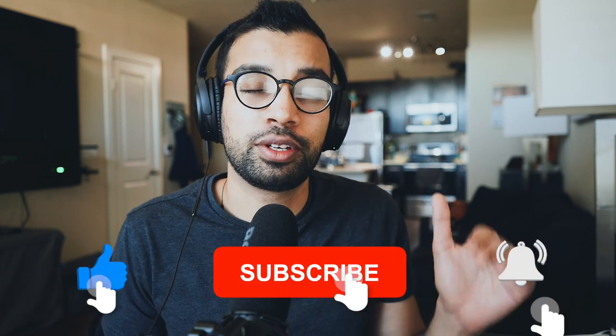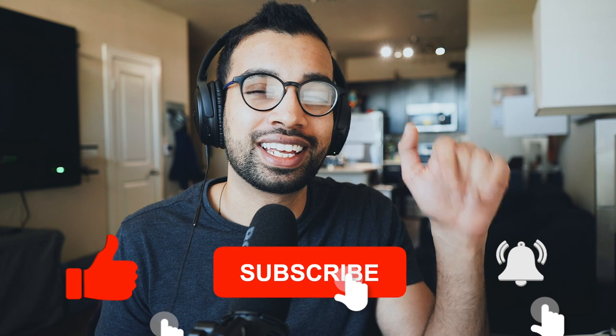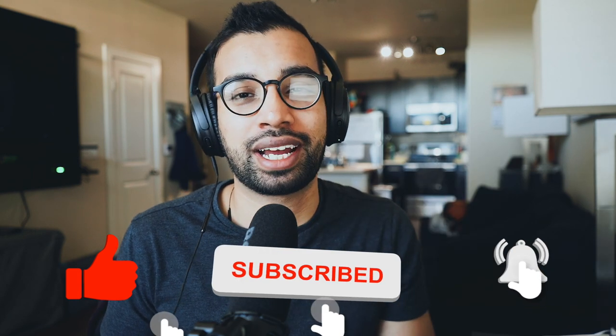Hopefully you guys are enjoying this conversation here at the DocTalk series. If you are and you're watching this on YouTube, go ahead and hit that like button down below, and let's get back to the rest of the conversation.